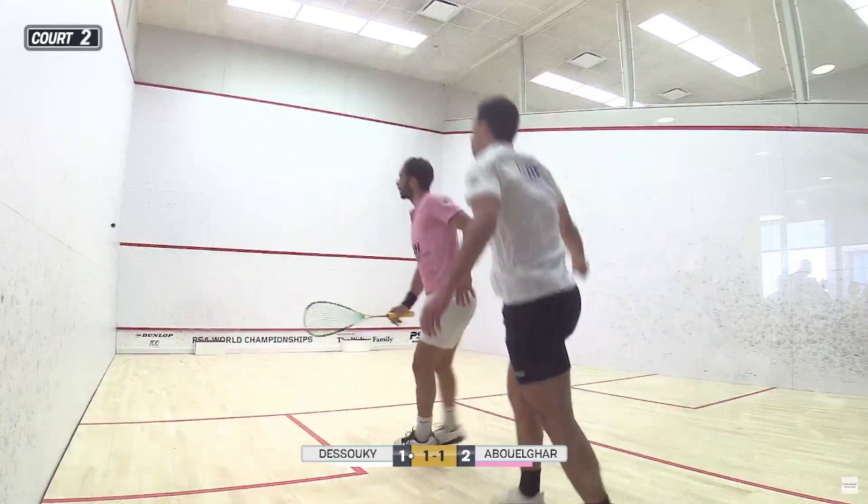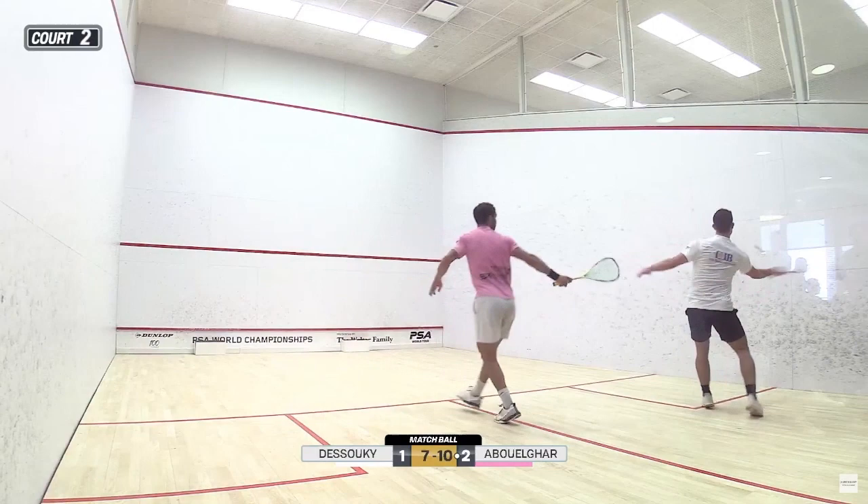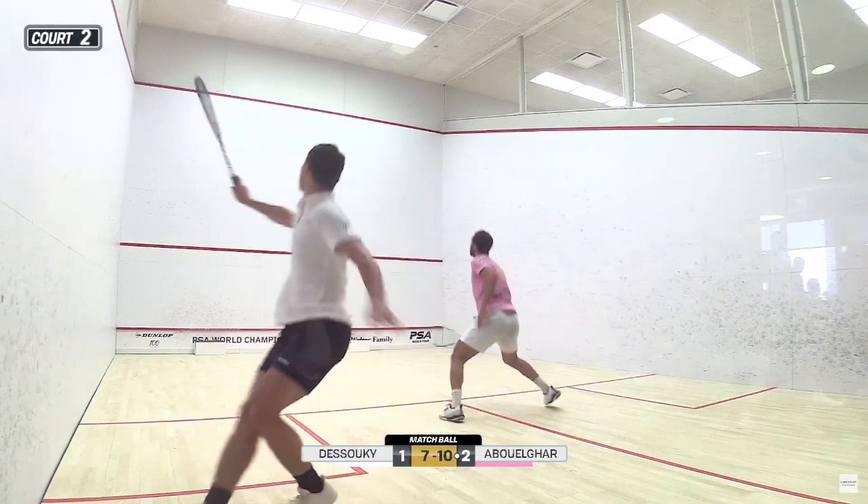These players make movement appear effortless. Mohamed Aboulkar is strong, explosive, efficient, flexible, and agile. He transfers his body's energy into his shots extremely effectively, times his split step perfectly, remains light on his feet, takes an effective floating tee position, has extremely quick reaction times, and lots more.